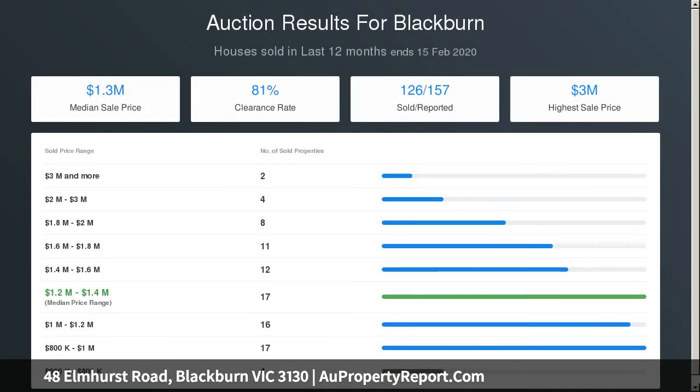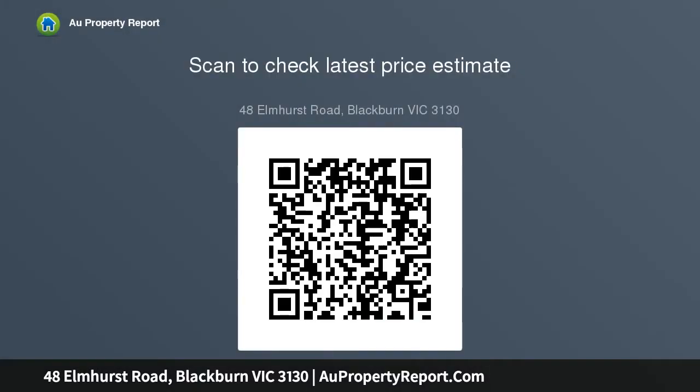Features of the current very livable property include front formal lounge with gas fireplace, separate formal dining, light-filled casual meals and kitchen, sizable rear family room, rear bedroom with its very own en suite, two additional front bedrooms, and tasteful retro bathrooms.